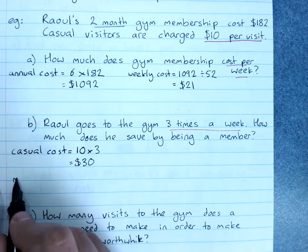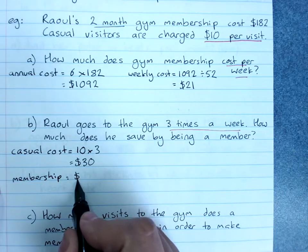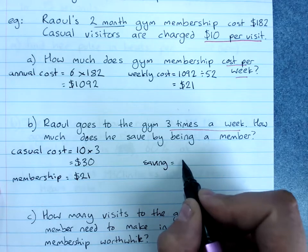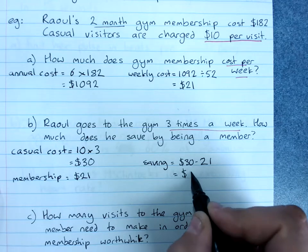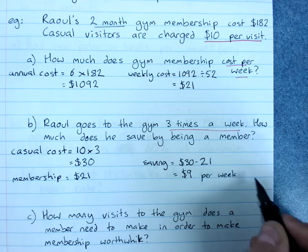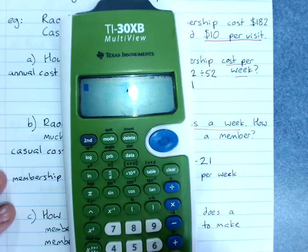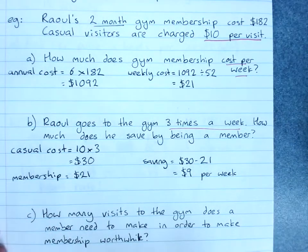The membership cost is only $21 a week, which we worked out before. So the saving is $30 minus $21 — he's saving $9 a week, which is enough for two or three extra coffees per week. Over the year, he's saving close to $500 by being a member.